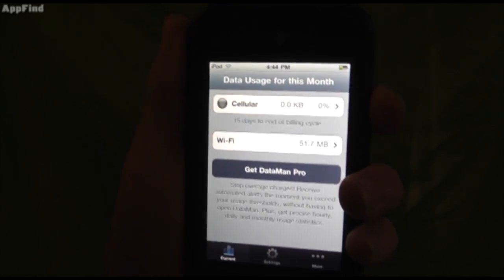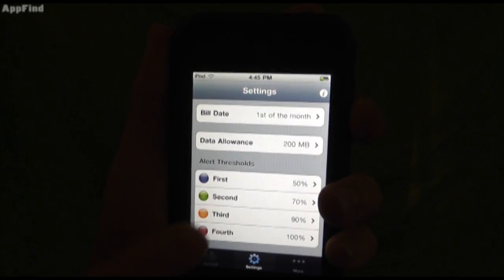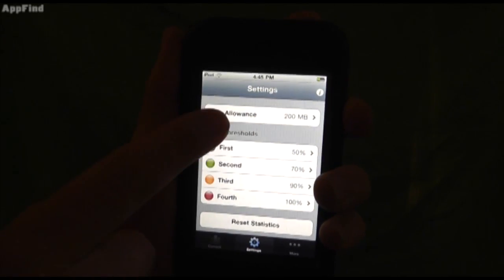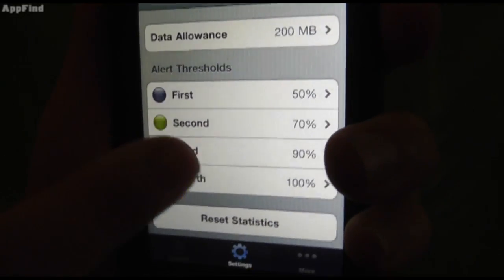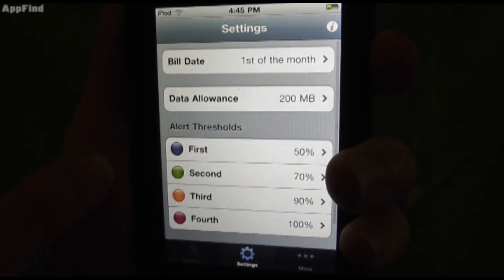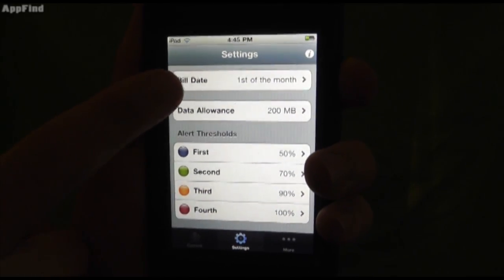The Pro version sends you notifications if you're about to go over your data usage limit. In the settings you can set how much your data allowance is, select your alerts and when you want to be alerted, and you can see and change when your bill is.